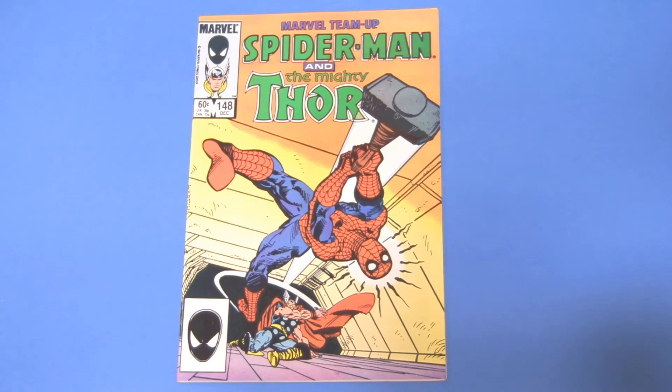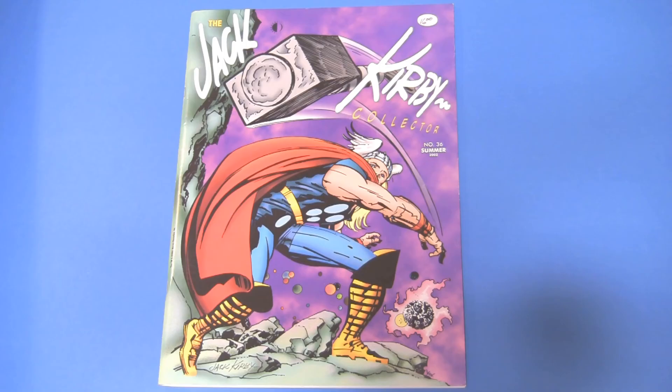Except for the whole marrying a supermodel thing. My last Thor cover is not a Thor cover, but it's a Jack Kirby Collector number 36 — one of the oversized ones. Again, Kirby, he does it. He does it every effing time.